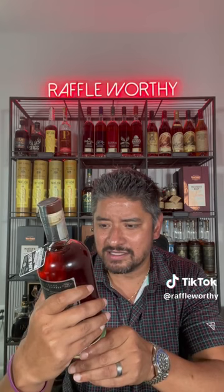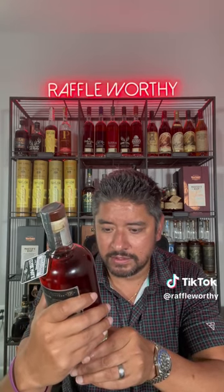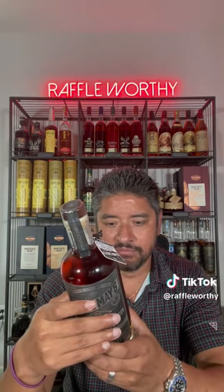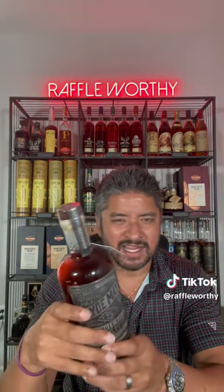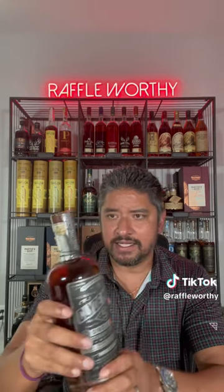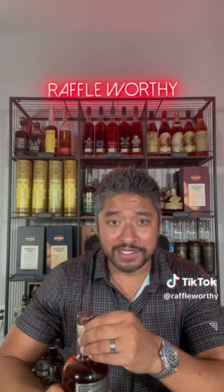What state is that? Doesn't even say — oh, Indiana. Bloomington, Indiana. Is this an MGP? I don't know. But let's get into it. That's about all I know is what I just read to you guys.